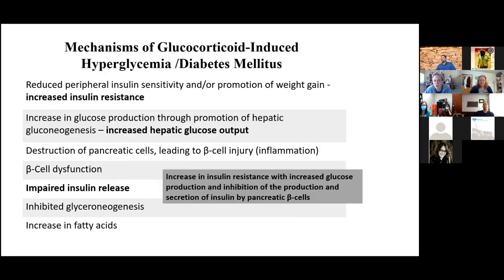Glucocorticoids cause hyperglycemia through a combination of mechanisms: increasing insulin resistance from the steroids themselves, plus the type of weight gain — fat gain and muscle loss — that steroids cause. Steroids also cause the liver to put out more sugar, and they have all kinds of bad effects on beta cells causing reduced insulin secretion. So all three mechanisms — insulin resistance, increased hepatic glucose output, and reduced insulin secretion — contribute to the higher blood sugar.